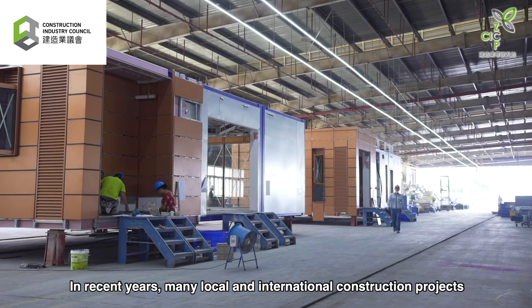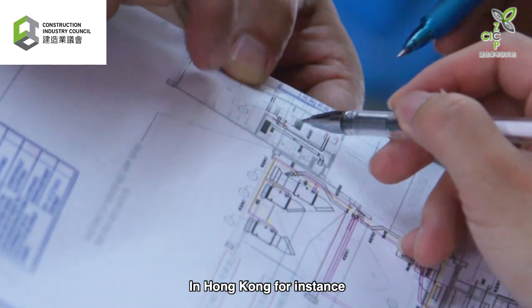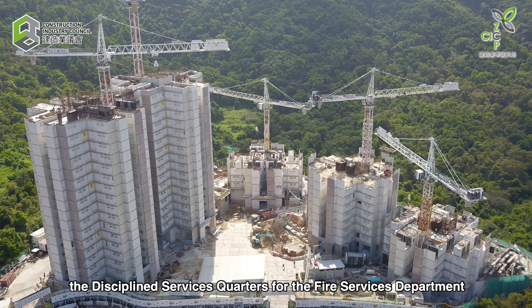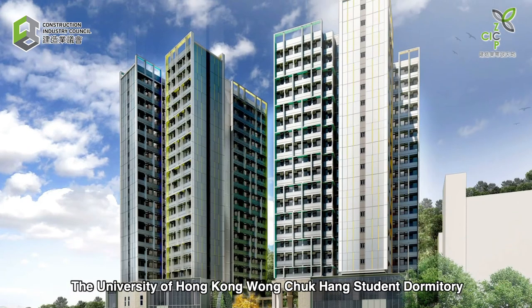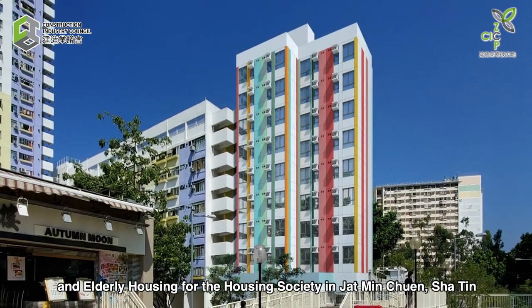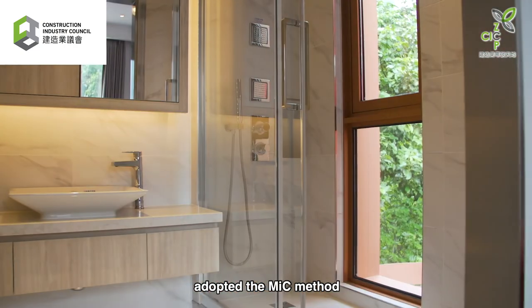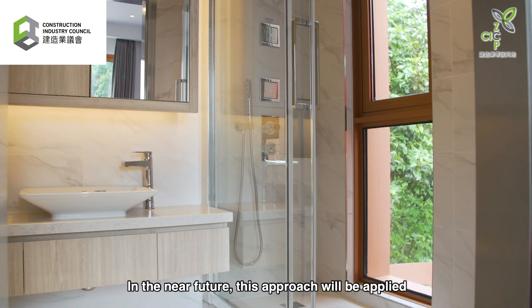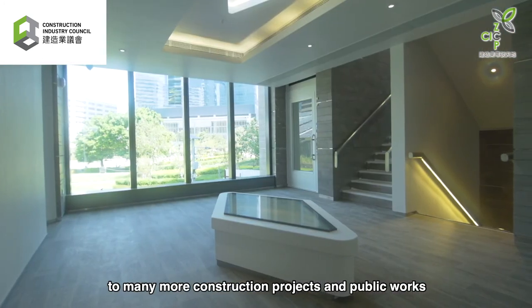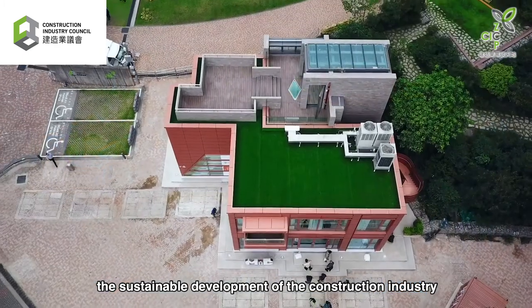In recent years, many local and international construction projects have adopted the MIC approach. In Hong Kong, for instance, the Disciplined Services Quarters for the Fire Services Department, the University of Hong Kong Wong Chuk Hang Students Dormitory, and Elderly Housing for the Housing Society in Sha Tin are all residential projects that have successfully adopted the MIC method. In the near future, this approach will be applied to many more construction projects and public works, effectively promoting the sustainable development of the construction industry.